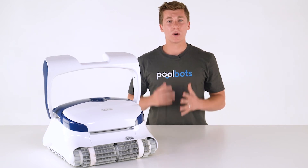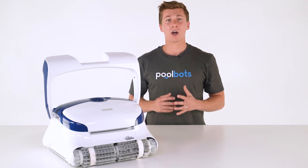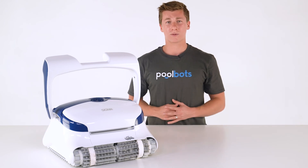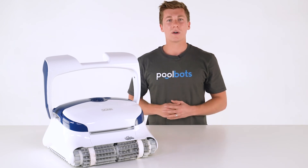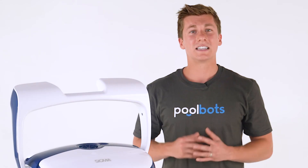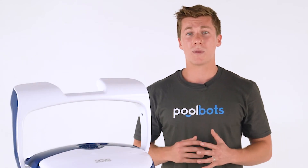Hey guys, I'm Joshua with PoolBots.com. Today we're taking a closer look at one of the key features on the latest and greatest robotic pool cleaners, helping you understand what a robotic pool cleaner can really do for you and your pool. Today's feature is gyroscopic mobility.